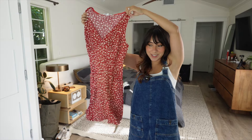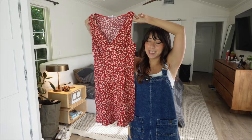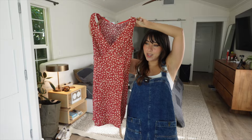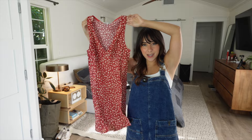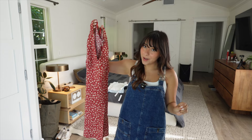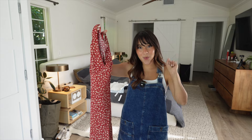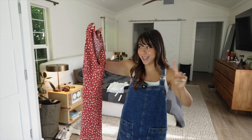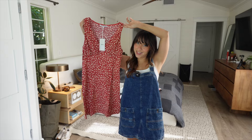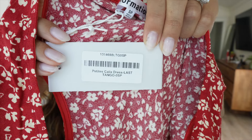Reformation dresses are always kind of hit or miss for me. I'm 5'1" and pretty petite, I typically wear a 2 sometimes a 4, and most of the time the dresses don't fit right — they're either too long in the torso or the mini dresses aren't actually mini on me. So today I'm giving their petite sizing a try. This is the Petite Calyx dress in the color Last Tango — I got it in a small petite and it was $148.